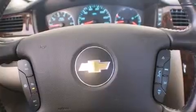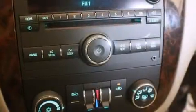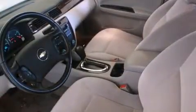Chevrolet infused the interior with top-shelf amenities, such as front and rear reading lights, a leather steering wheel, and much more. You and your passengers will enjoy the stereo system, which includes a CD player and six speakers, providing excellent sound throughout the cabin.